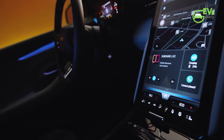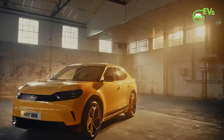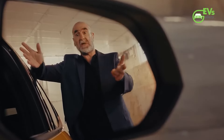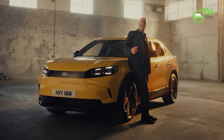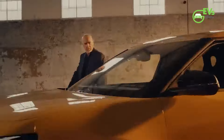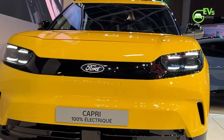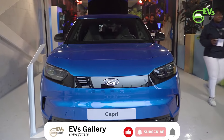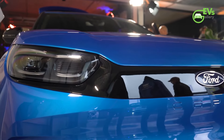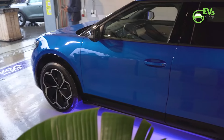The excitement surrounding the Capri's return is palpable among enthusiasts and industry experts alike. John Williams, Ford Europe's EV leader, expressed the significance of the launch, stating: 'Our new all-electric Capri is the car the iconic sports coupe was destined to become.' He highlighted that the Capri's transformation into an electric vehicle has been well worth the wait, and Ford is eager for a new generation of drivers to experience the style and swagger that defined the original model. By reviving the Capri, Ford aims to capitalize on the growing appeal of electric vehicles while drawing on the nostalgic allure of a car that once captured the imagination of driving enthusiasts across Europe.